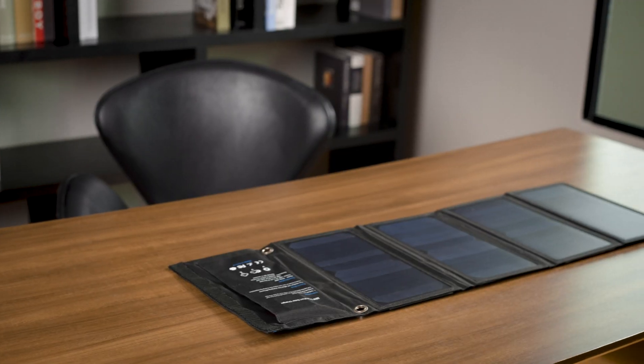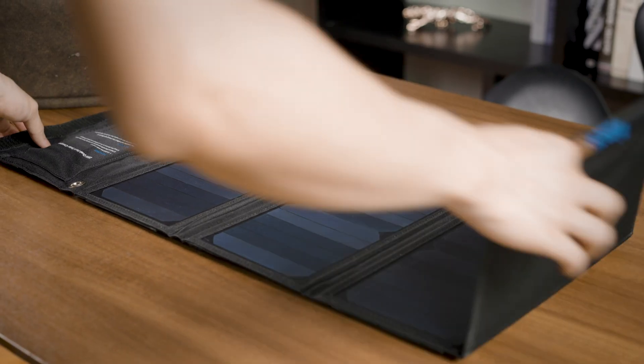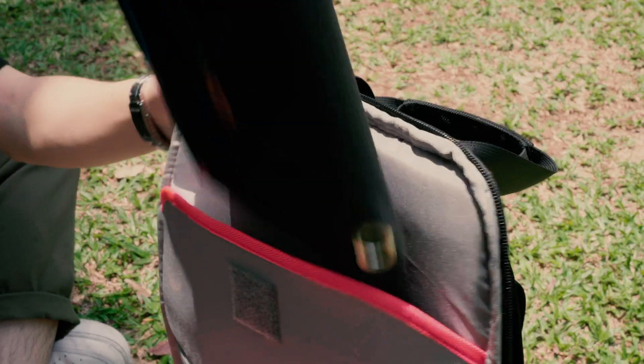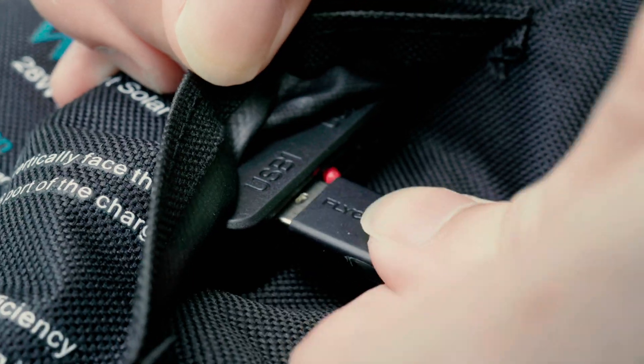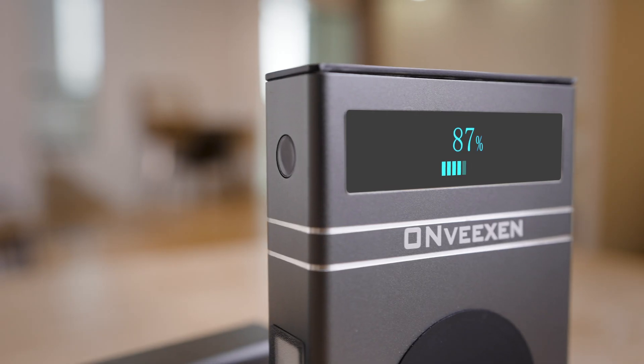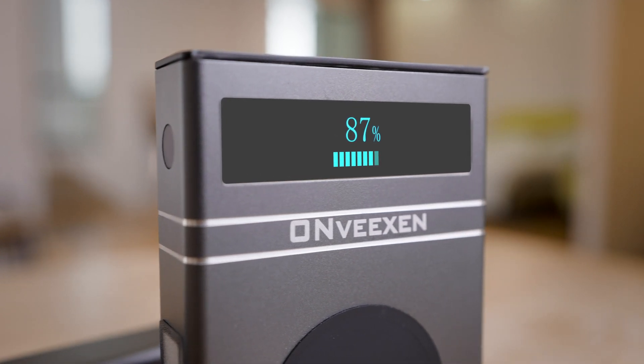Meanwhile, there is also an optional solar charging panel. With its folding design, it is equally convenient to carry. By supporting use while charging, it can further prolong the battery service time of your electronic devices.